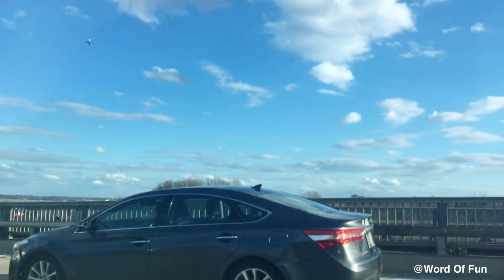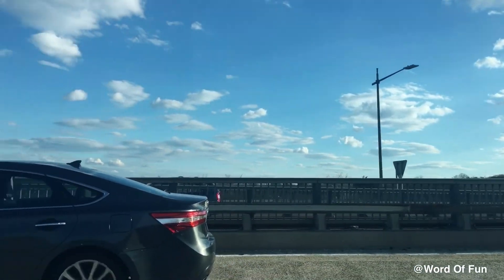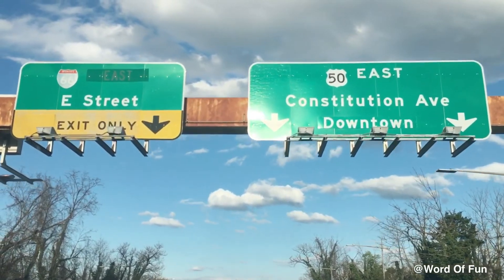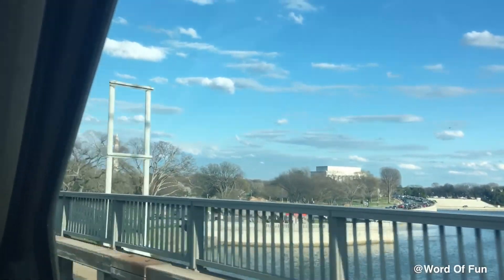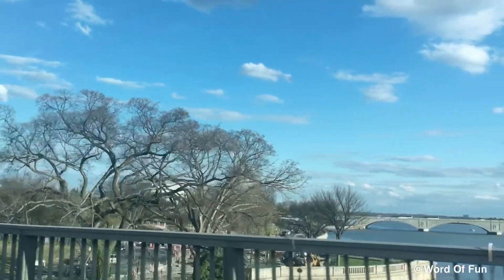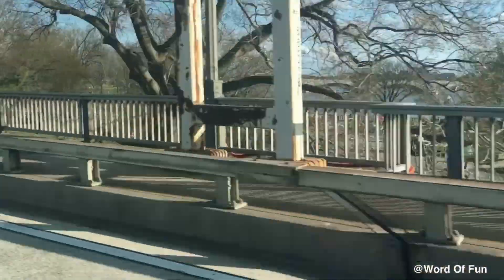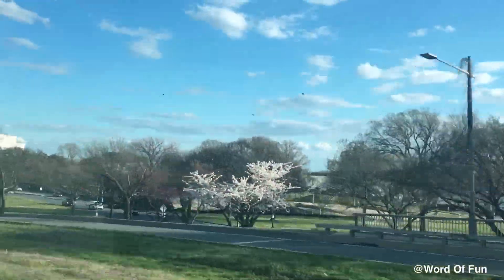This is Constitution Avenue. Many federal departmental headquarters, memorials, and museums line Constitution Avenue's western segment. Washington, D.C. is so beautiful. There is a lot of pretty monuments and museums to discover, and there are a lot of pretty cherry blossoms around.